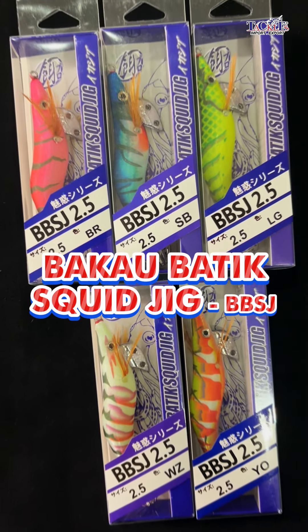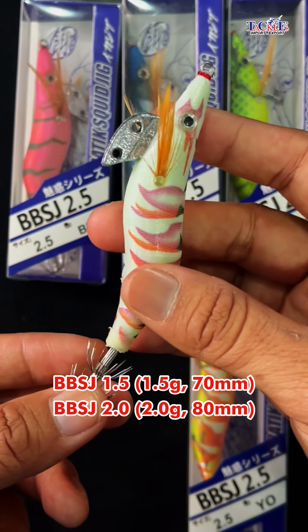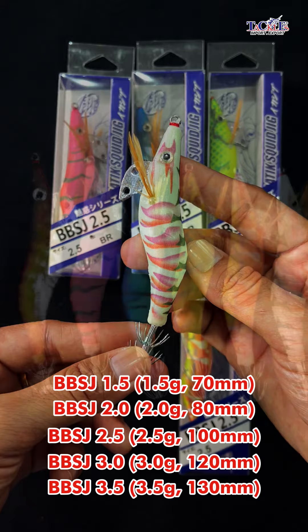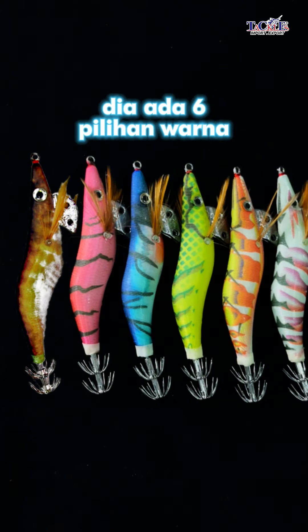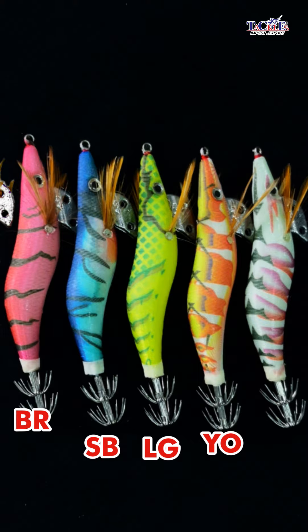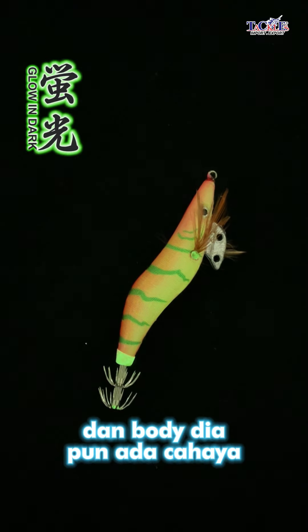Yang ketiga, batik squidgy. Model ni dia ada 5 size: 1.5, 2.0, 2.5, 3.0, dan 3.5. Untuk warna pula dia ada 6 pilihan warna: L, W, B, R, SB, LG, Y, O, dan juga W, Z. Yang ni pun glow in the dark bahagian bawah dan bodi dia pun ada cahaya.